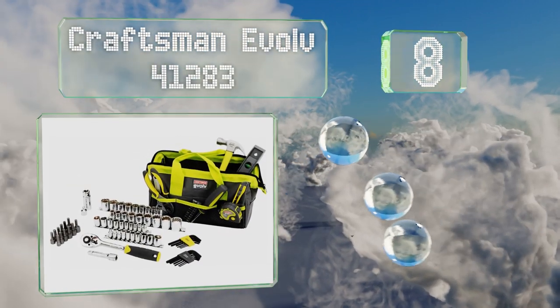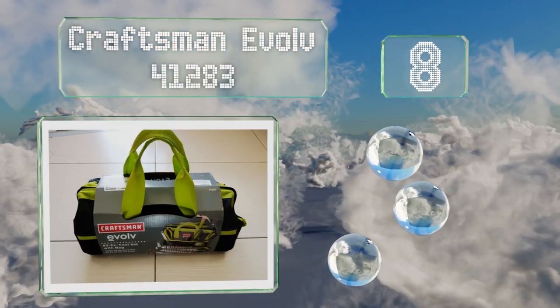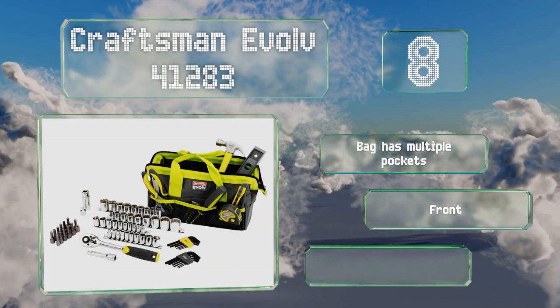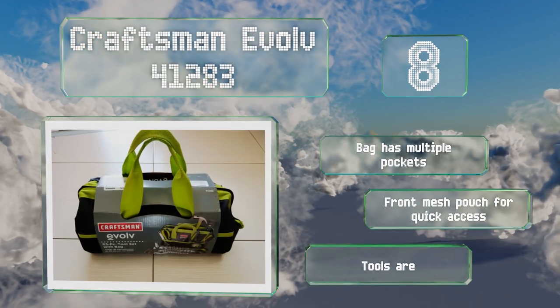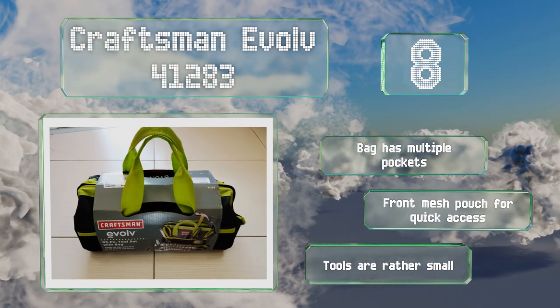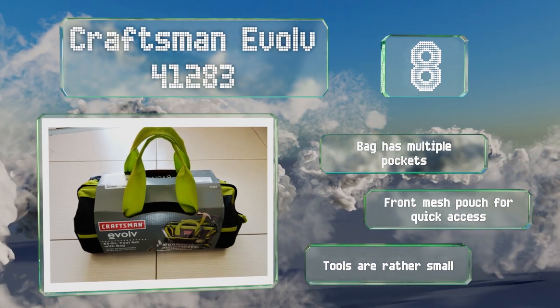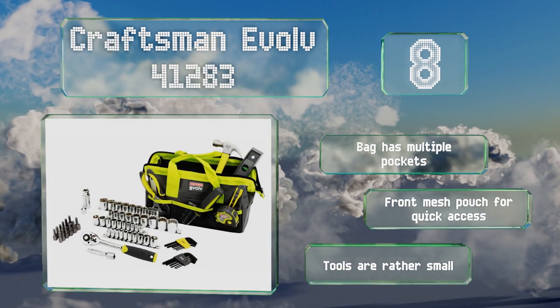Coming in at number eight on our list, the Craftsman Evolve 41283 should satisfy most home users as it incorporates a large variety of all-purpose tools to tackle everyday jobs — from hanging pictures to repairing pipes. The ratchet, hammer driver, and pliers all have an easy-to-grip handle. The bag has multiple pockets along with a front mesh pouch for quick access, however these tools are rather small.